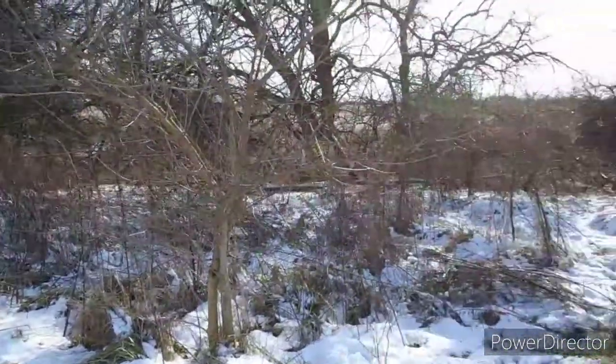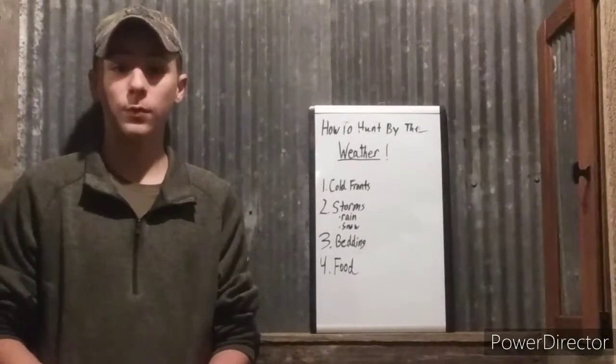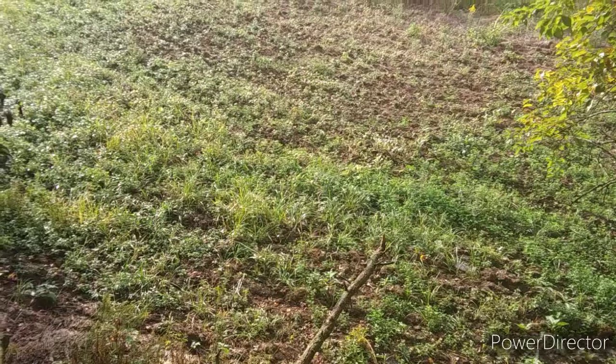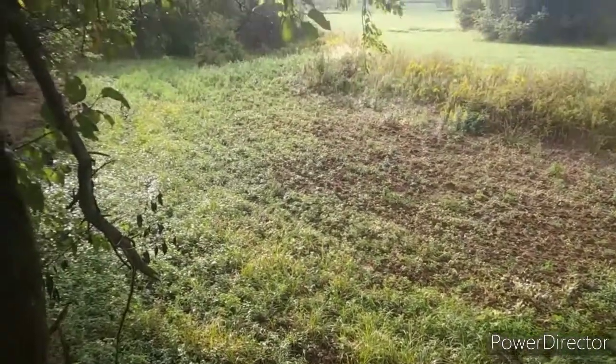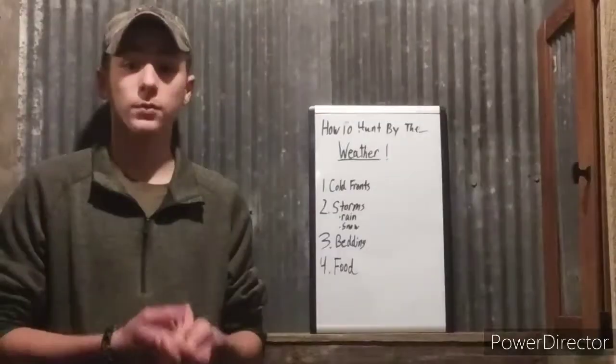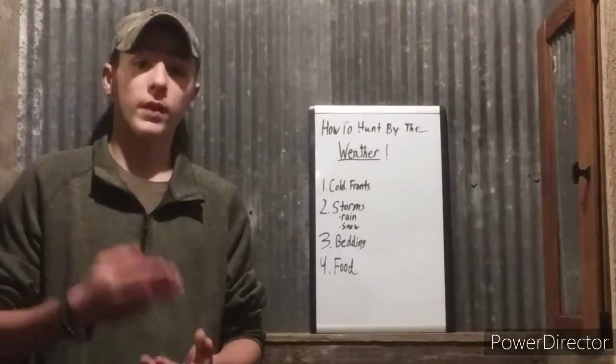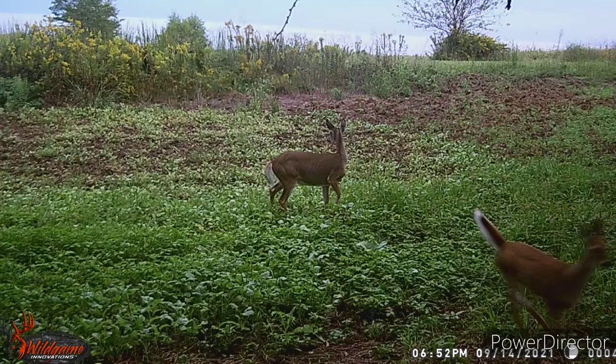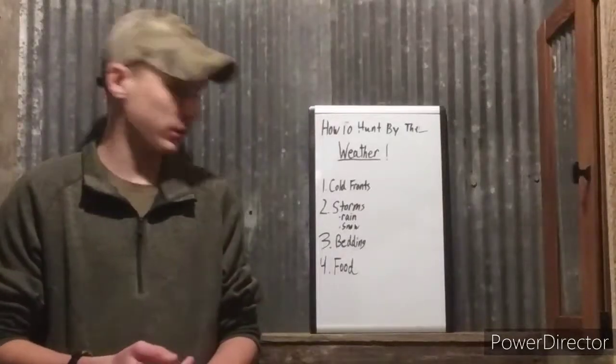Number four is food sources and food movements. Really in late season, or when that snow hits hard, brassicas in my food plot are going to start sweetening up when it gets really cold. When that first snow comes they're going to hit the food plot hard, because all the vegetation has died in the frost and they'll be going to those food sources.